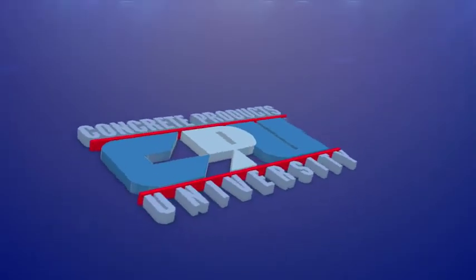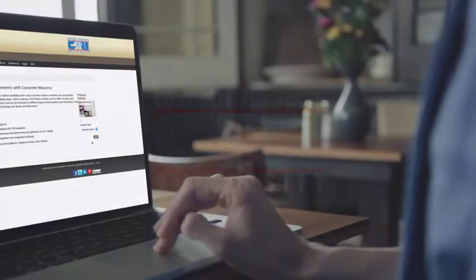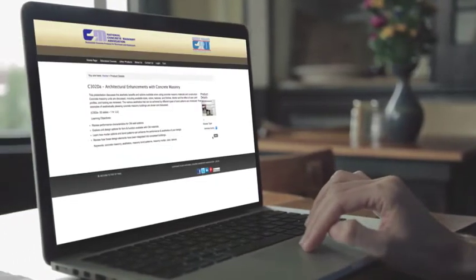NCMA's Concrete Products University offers extensive online learning opportunities. Each course is designed to enhance understanding of concrete masonry systems and benefit all experience levels.